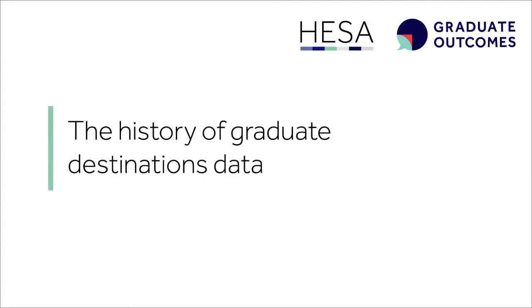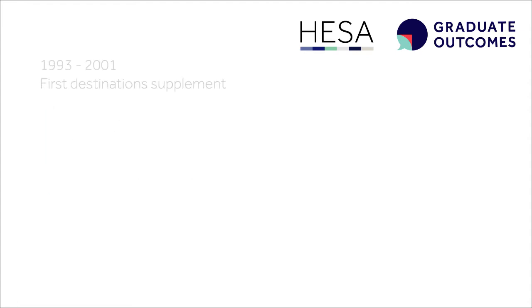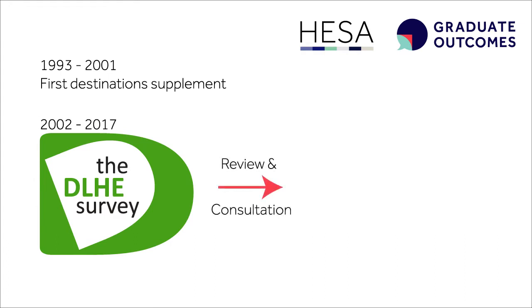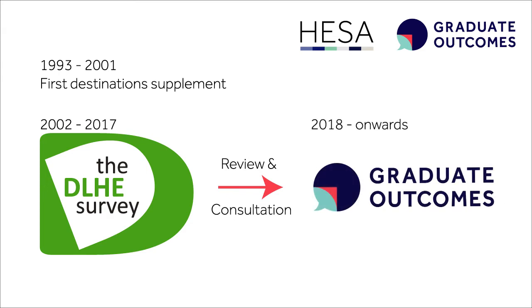HESA has been collecting information about graduate destinations for over 20 years. This has previously been done through the Destinations of Leavers from Higher Education Survey, more commonly known as the DLHE Survey. However, we have recently fundamentally reviewed the data collected on graduates through extensive consultation with the sector. This has led to the development of the Graduate Outcomes Survey.